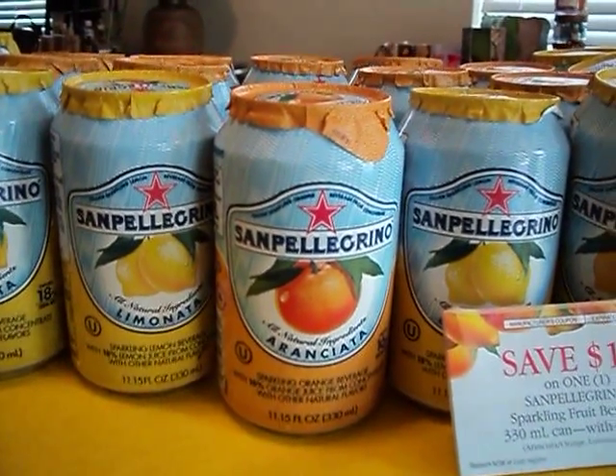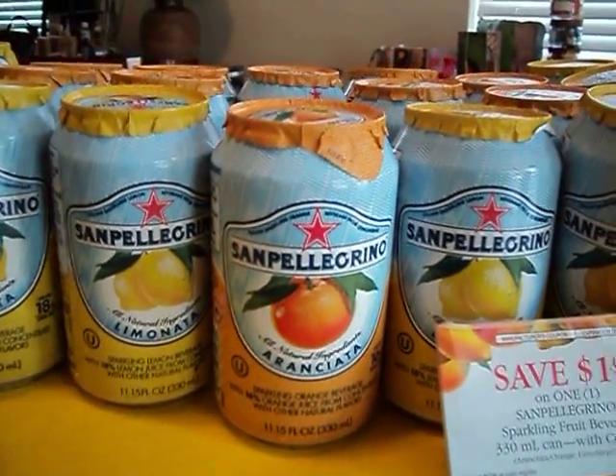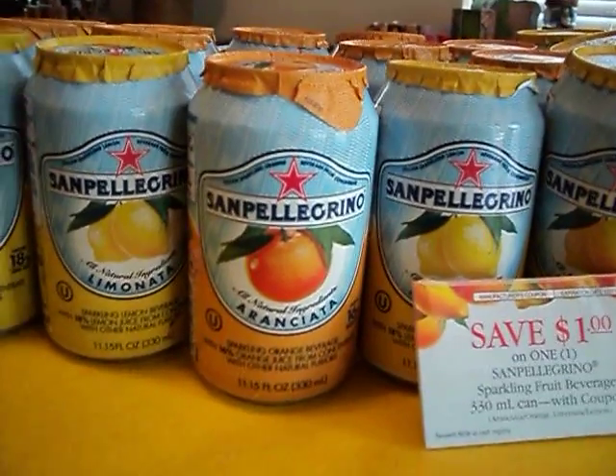I got it. If I don't like it, it will be donated. And I'll probably still donate some because we won't be able to drink them all.